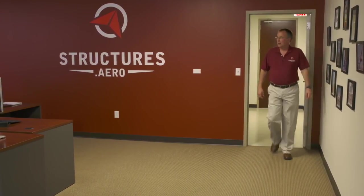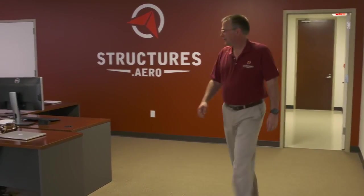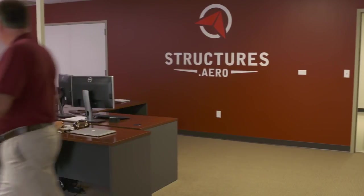SDA is primarily a services company. We provide structural analysis services to the aerospace and other industries. I founded the company because I had worked for a number of companies in my career and I didn't like being limited by what those companies were working on.